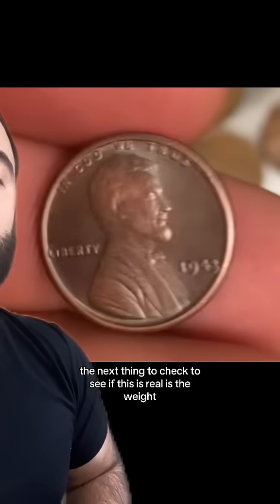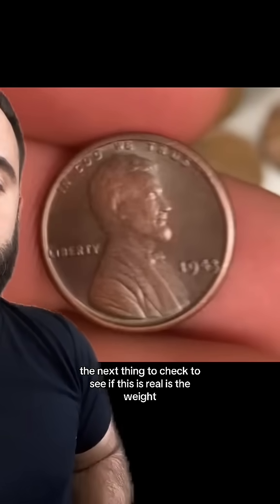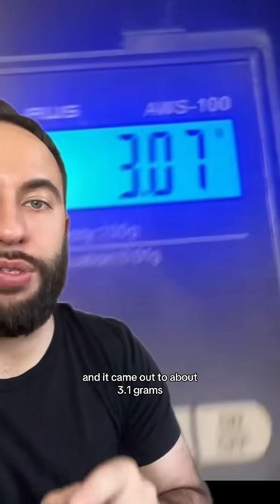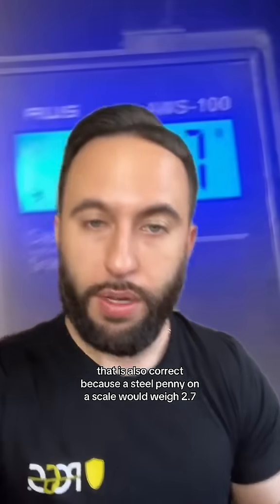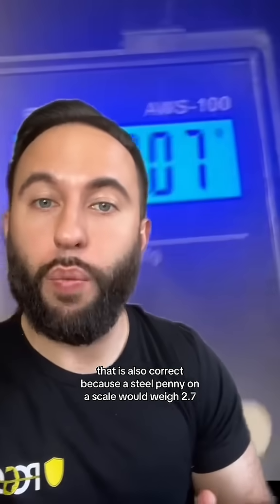The next thing to check to see if this is real is the weight, which he did throw on a scale and it came out to about 3.1 grams. That is also correct because a steel penny on a scale would weigh 2.7.